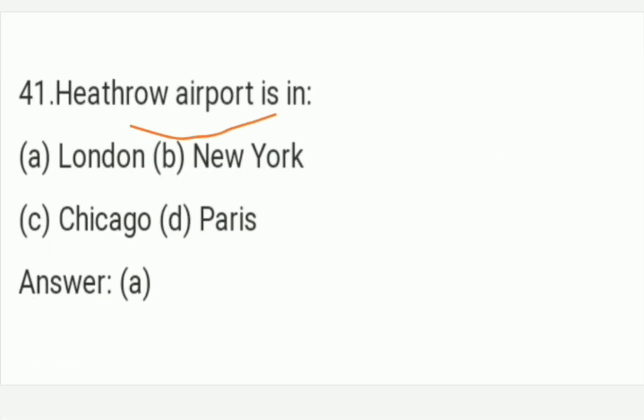Heathrow airport is in which city? The answer is Option A — London. Heathrow airport is in London. Option A is the right answer of this question.